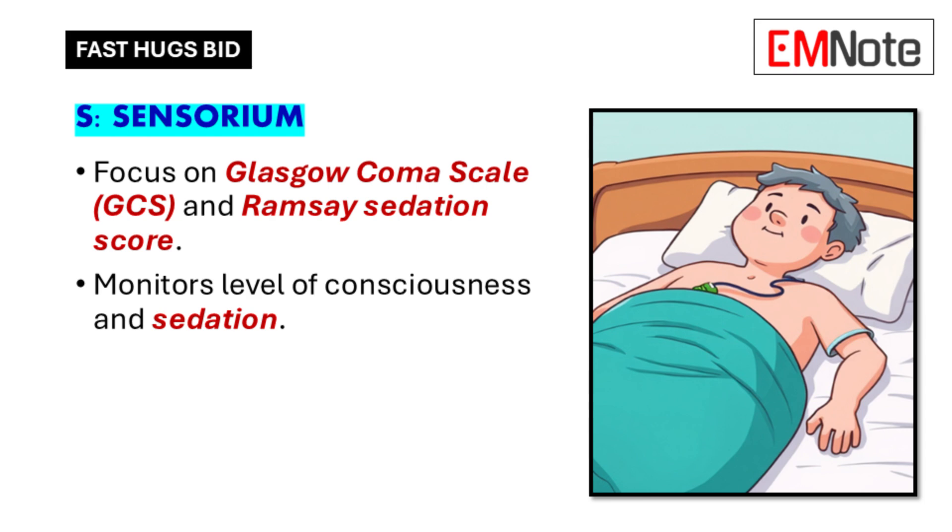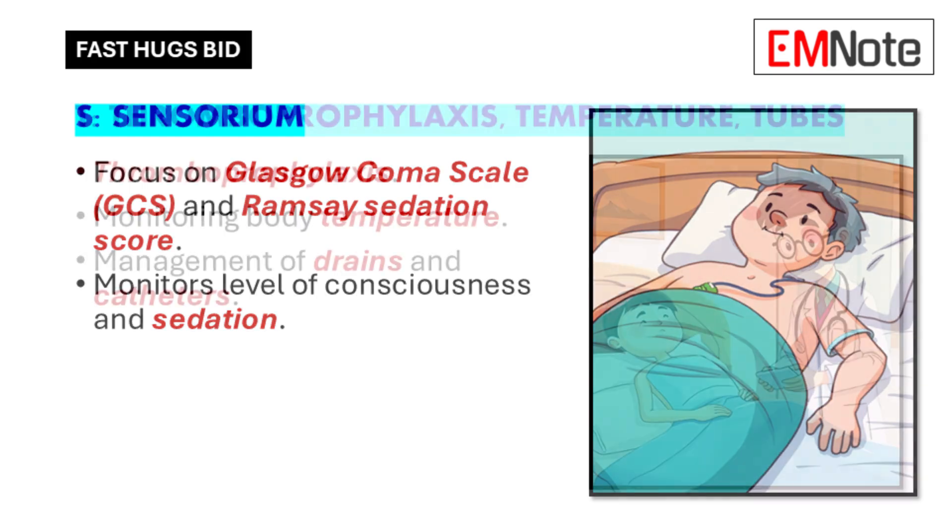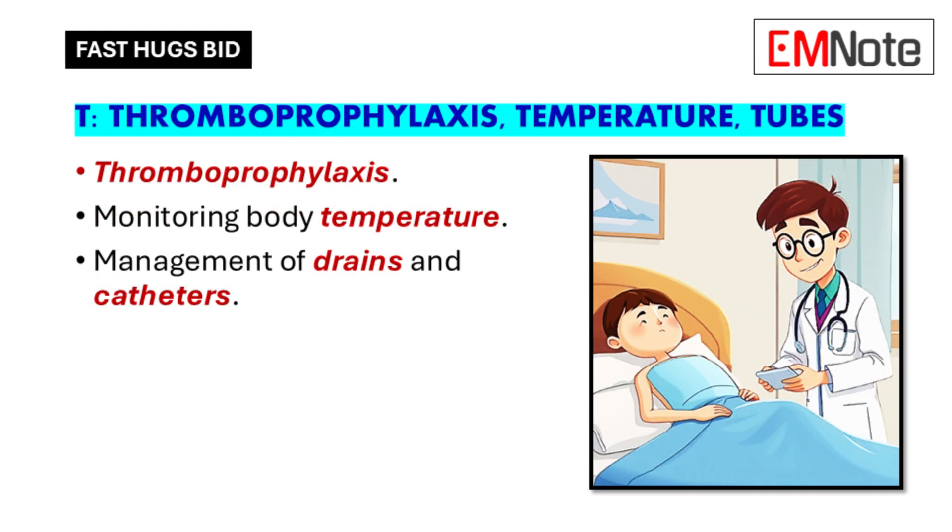Clear communication of GCS scores among the healthcare team is crucial to ensure everyone is on the same page about the patient's neurological status. T actually stands for three things: thromboprophylaxis, temperature, and tubes.